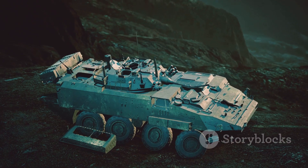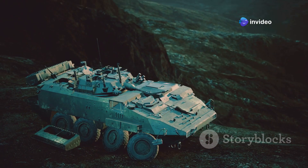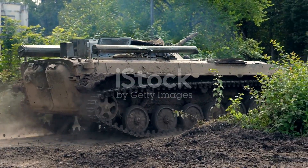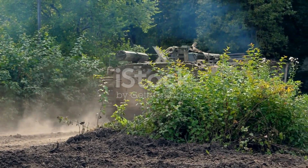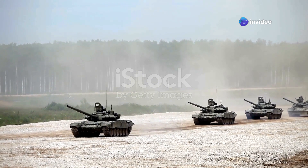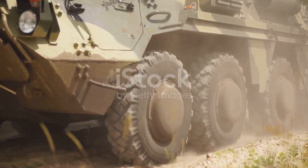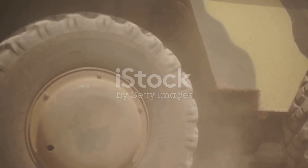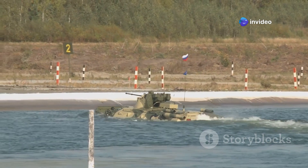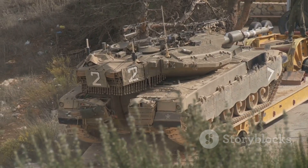The M10 Booker is built for tough terrain and can tackle the most challenging environments with ease. It has a powerful engine capable of reaching up to 40 miles per hour, keeping pace with other military vehicles. The Booker can handle different types of ground — sand, mud, and snow — and can even cross some water obstacles, providing unmatched versatility to go wherever soldiers need to go.